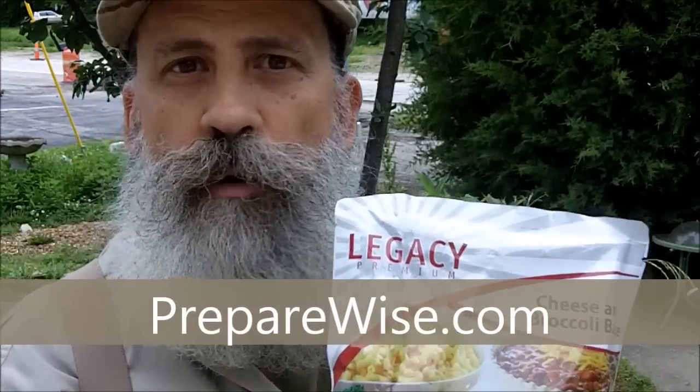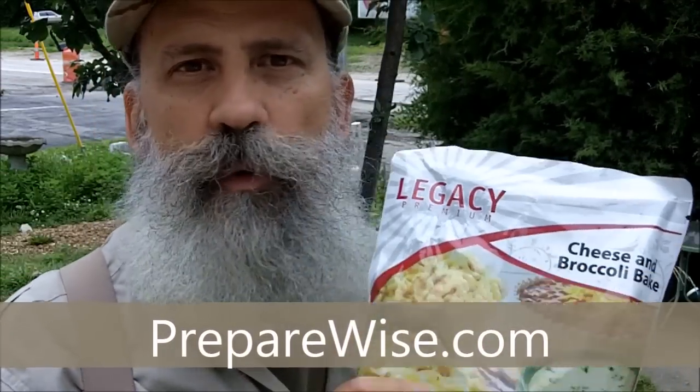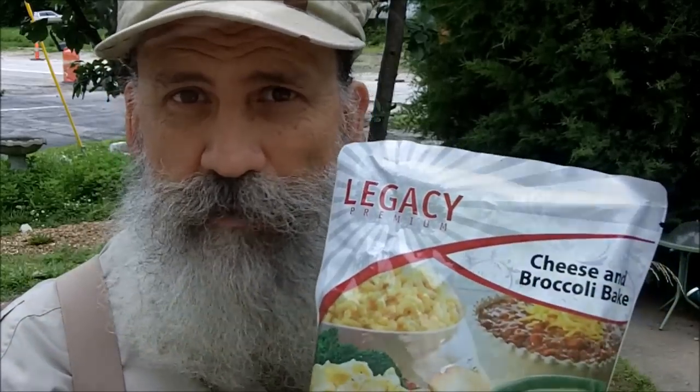Greetings, friends. This is Survival Doc. Today I'm going to do a food review. Today I'm looking at Legacy, which you can get from preparewise.com — food with a 25-year shelf life.